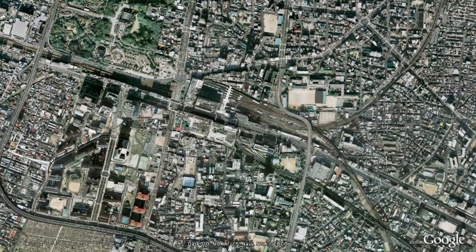Abeno Harukas is located on the Uemachi Plateau, where the historical urban grid originating from Osaka Castle intersects with the Uemachi urban grid. The perimeter wall formed by these two grids creates an urban landscape in harmony with the historic townscape.